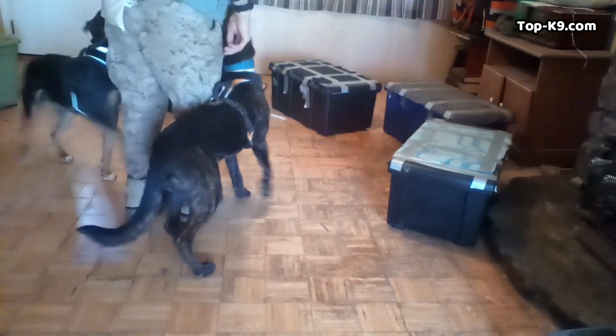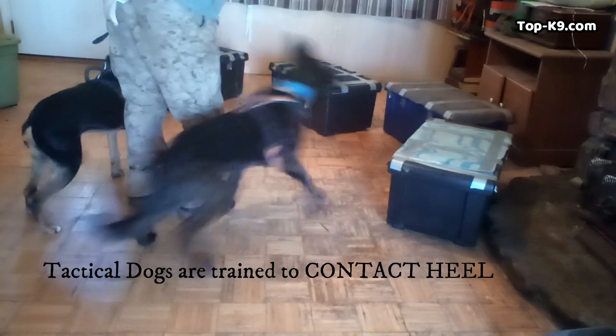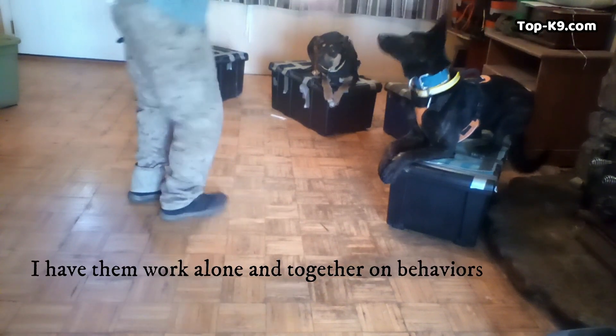This training session is with Dutch Shepherd Zarathustra, who's under a year old in this video, and with the shelter dog Lakai, who's just over a year old — we think, not certain, as I rescued him.